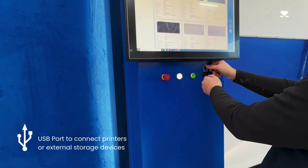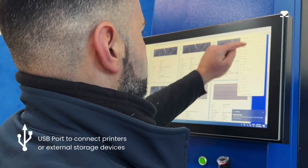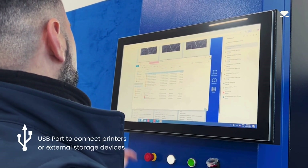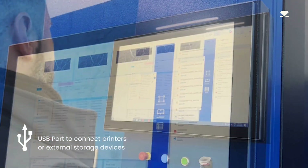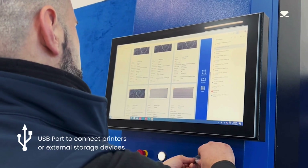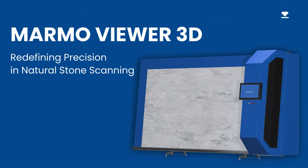Export files and images via the USB port or connect external storage devices and printers. Data can also be automatically synchronized with digital platforms, simplifying sharing and optimizing workflow. The Marmal Viewer 3D — advanced technology, flawless precision, and results that make a difference.